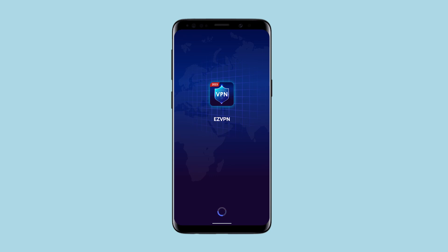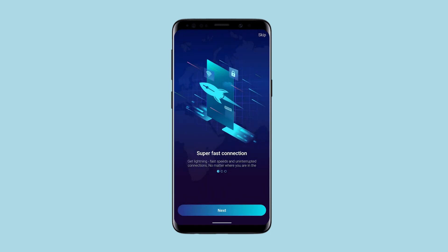Hello! You're on the SetaNet channel. In this review, I will show you not the best Android application for using a proxy – ezvpn.